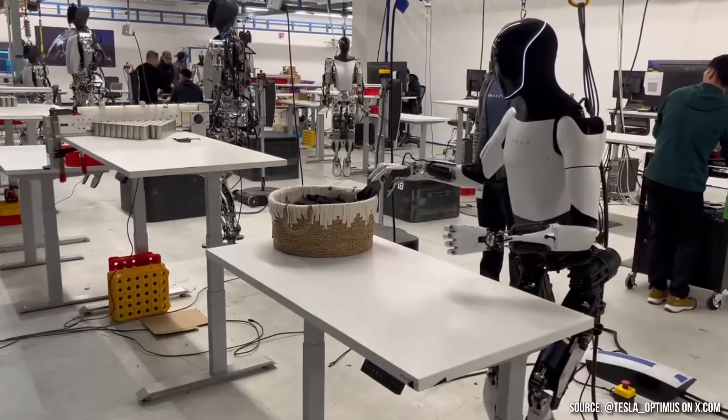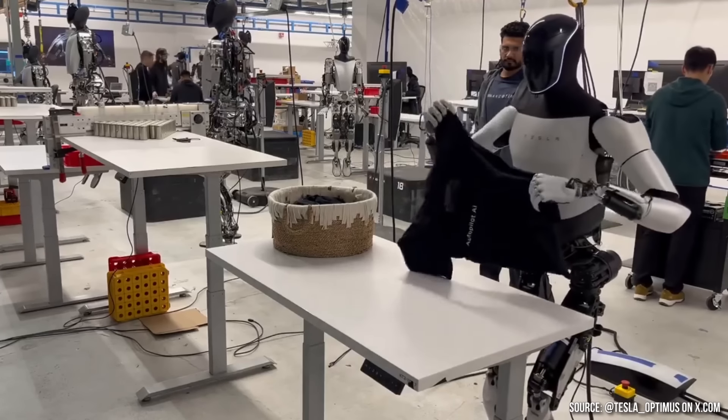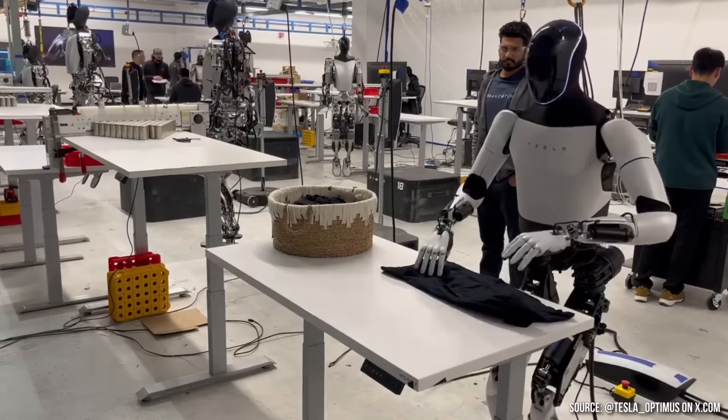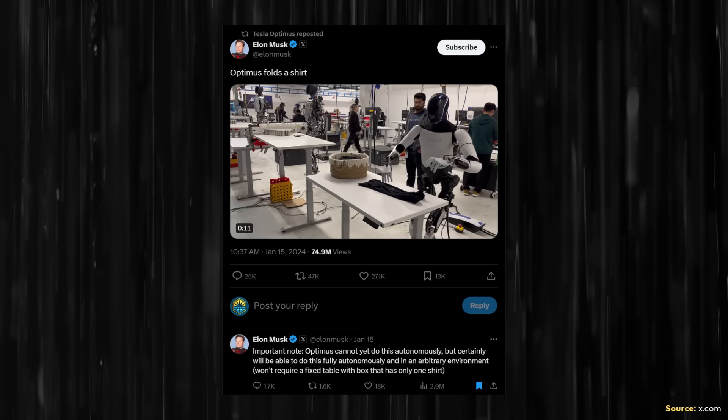Moving into 2024, back in January of this year, Tesla released a video of Optimus folding a shirt. However, Elon made very clear that the robot in this video was not able to do this autonomously. Elon wrote on X: 'Important note — Optimus cannot yet do this autonomously, but certainly will be able to do this fully autonomously and in an arbitrary environment. Won't require a fixed table with a box that has only one shirt.'